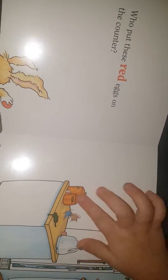Who put these red eggs on the counter? How many are there, sis? One, two. Just two.